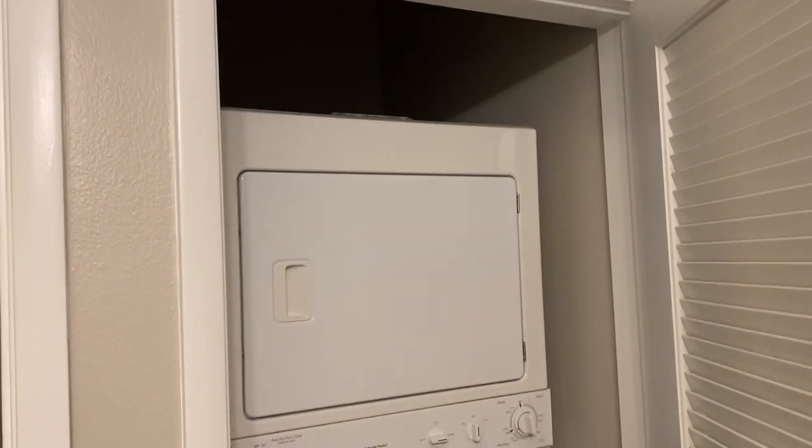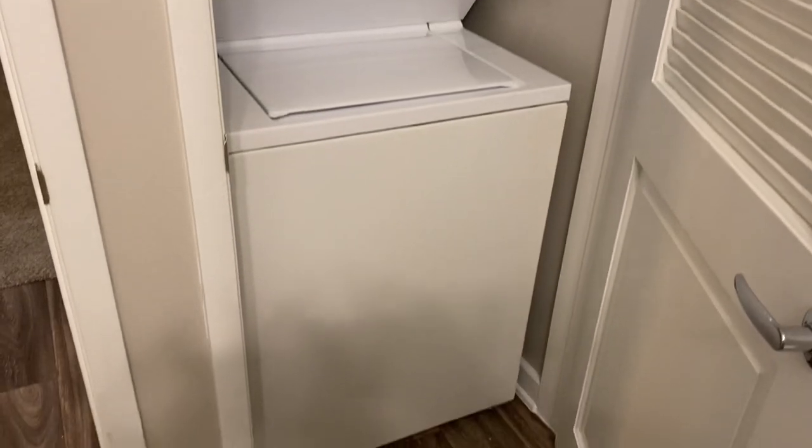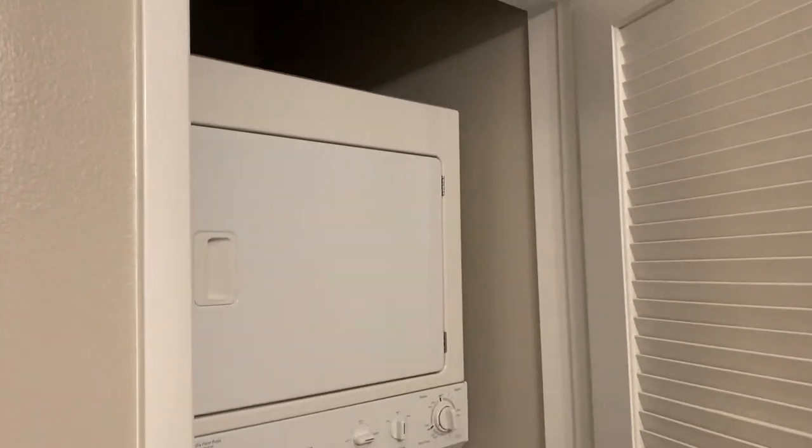And in all our studio apartment homes, a stackable washer and dryer. Very convenient.